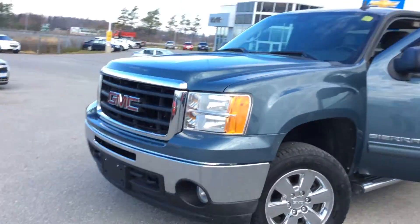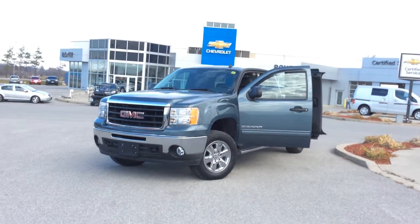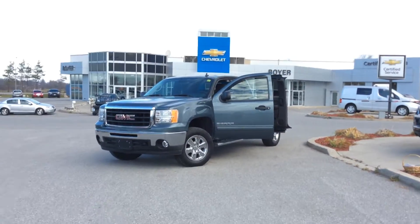This is a great truck priced to sell — perfect for the time of year. If you're looking to get yourself into a gently used pickup, this is for you. We have a huge selection of Chevrolet and GMC pickups here at Boyer's on our used and certified pre-owned lots.